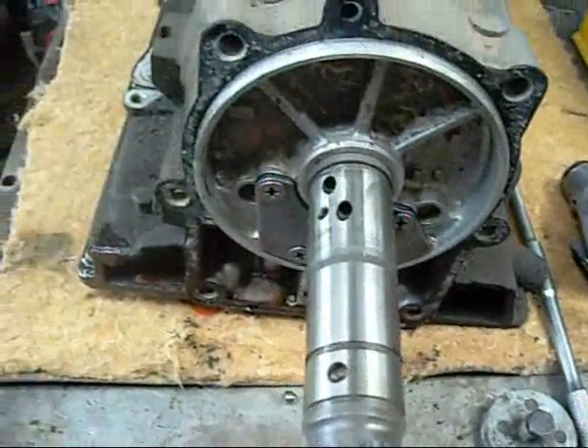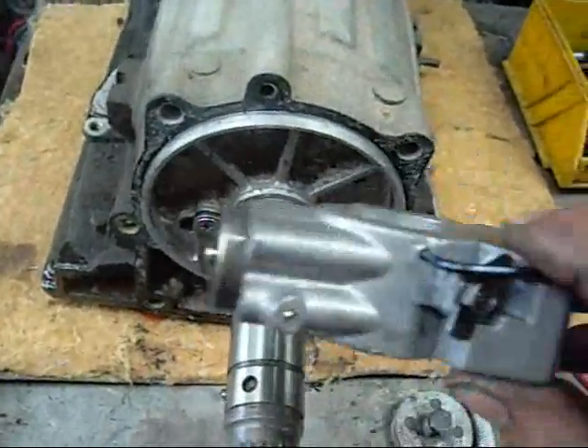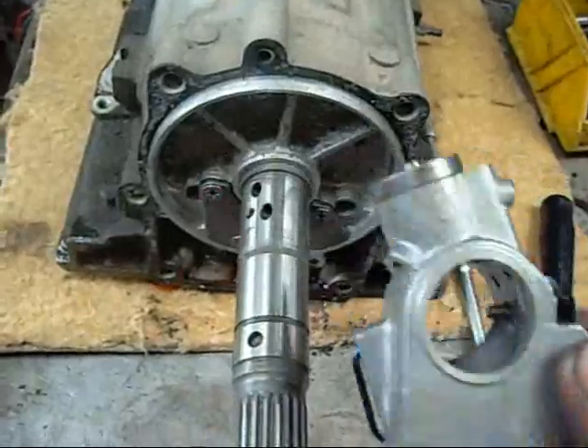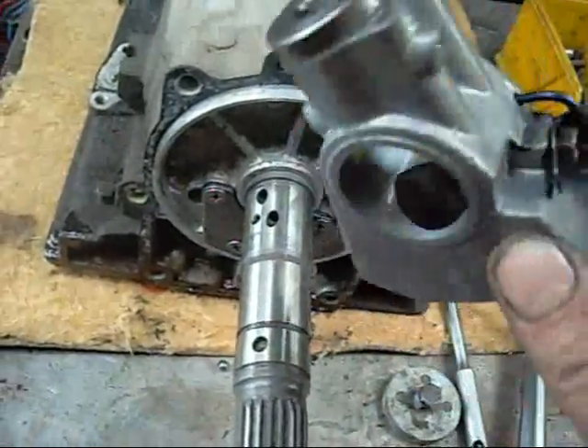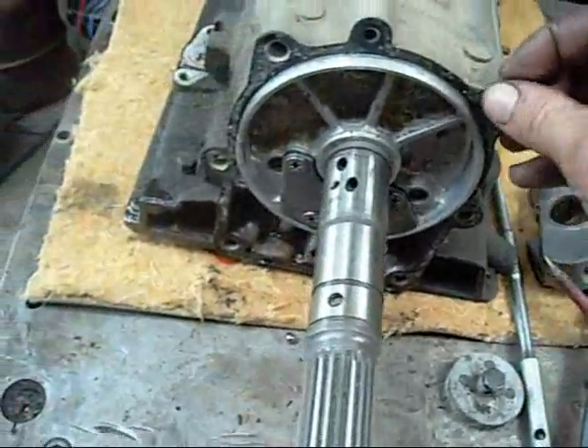You can see the fluid passageways for this governor here — this is what governs the automatic shifting. If this thing fails, the transmission will stick in gear. That's what happened to my Dad's van when he over-revved it — it got stuck and wouldn't shift out of first. Luckily he was in town when it did it so he could get it fixed straight away.